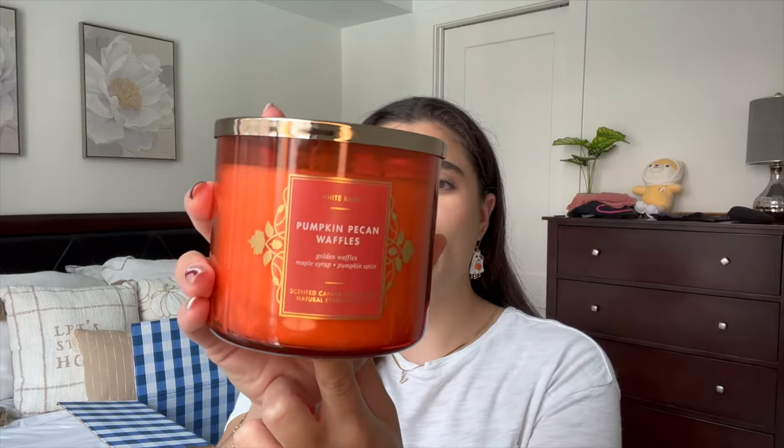Next in the same packaging line is Pumpkin Pecan Waffles. This one is a standard for me every single fall — I have to have it. It is Golden Waffles, Maple Syrup, and Pumpkin Spice. I would have preferred to pick this up at SAS for $8 like pretty much every year in the past, but I didn't find it there this year. I just sniffed that lid and it smells so good. This is a very nostalgic scent for me — it reminds me of living with my college roommates, burning this in the fall watching NFL games. It's my football watching candle, and anytime I want to feel nostalgic for fall, this one is it.